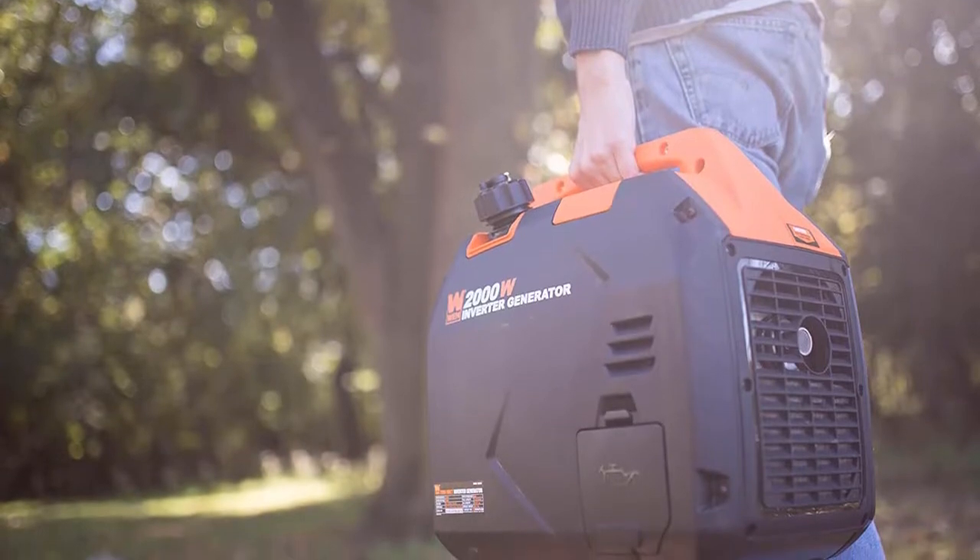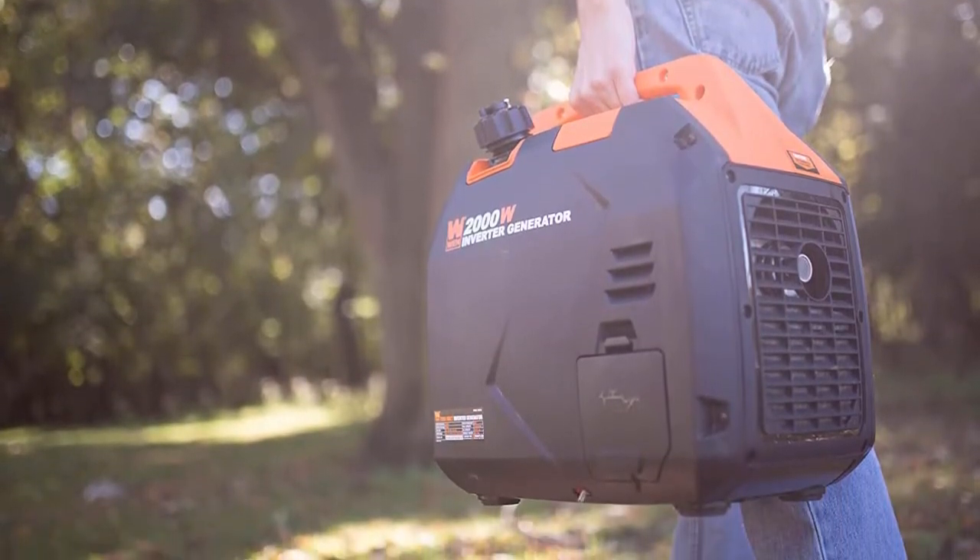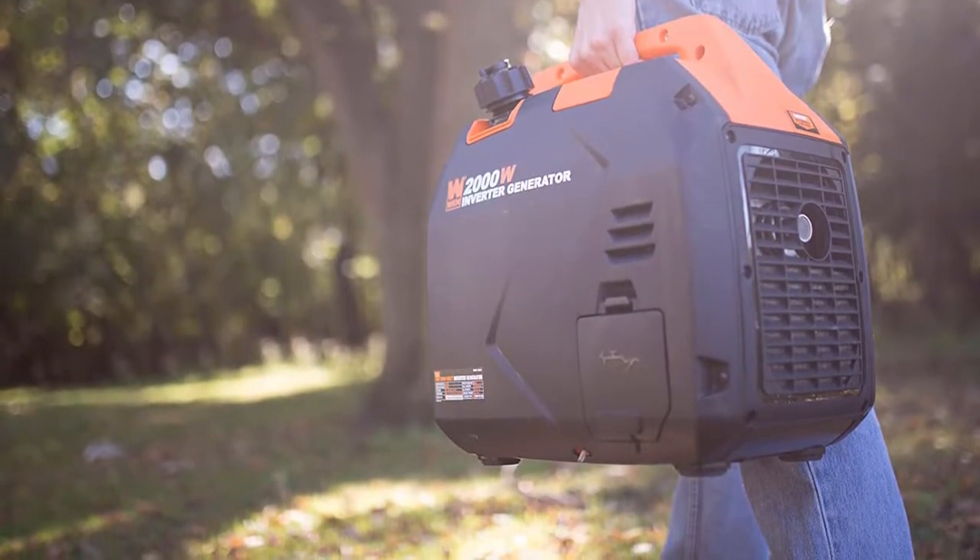This is a basic, affordable generator. The trade-off for the lower price is the lack of an electric or remote starter.